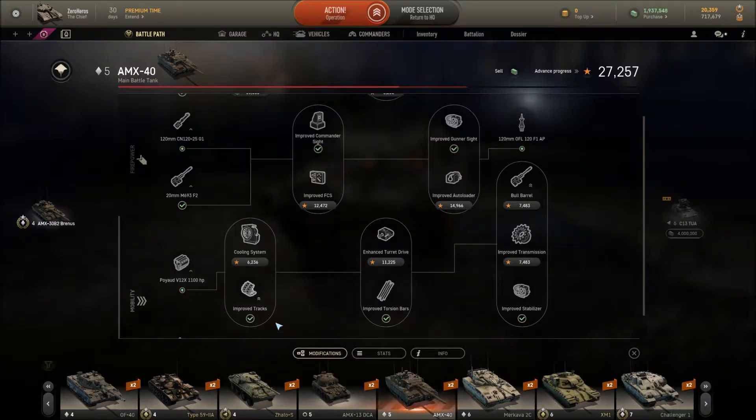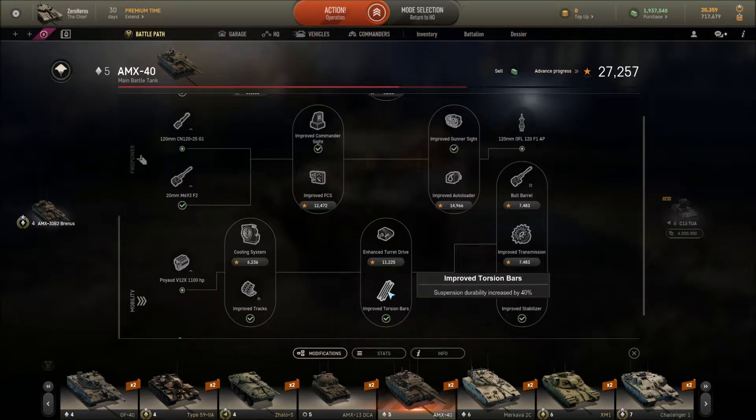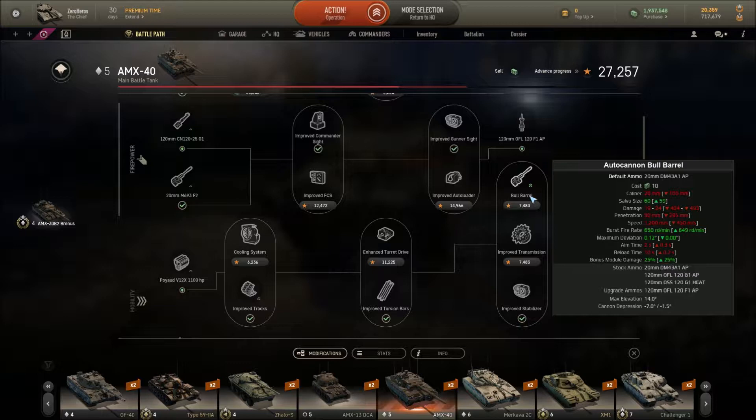Personally, if you have this game and you have the AMX 40, my loadout for the modules is: improved tracks, improved torsion bars, and improved stabilizer. You can go for other options but bear in mind some modules can be more expensive in experience and credits. Do pick based on your own preference — don't just copy my options since I play differently from other people.